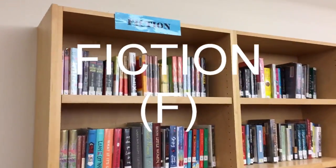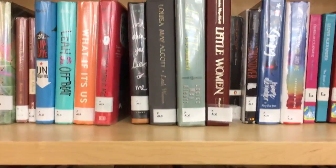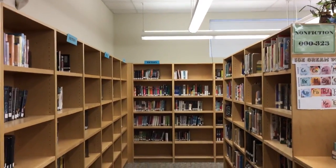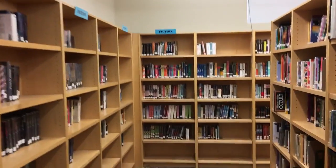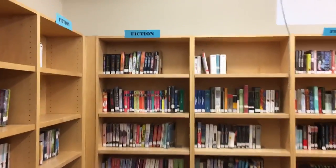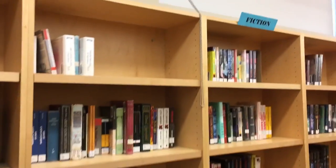We're going to start off with fiction. Any call number on the book that starts with F — you'll notice the spine labels with the white labels on the bottom of the book. If it starts with an F, that goes into the fiction section. And the fiction section, as you can see as we're walking down it, goes around the entire back of the library, all against the wall, all the way down.